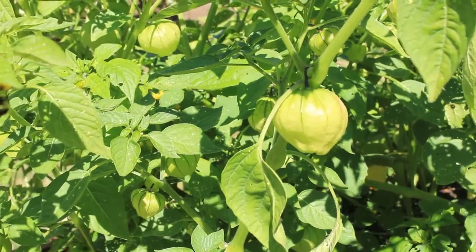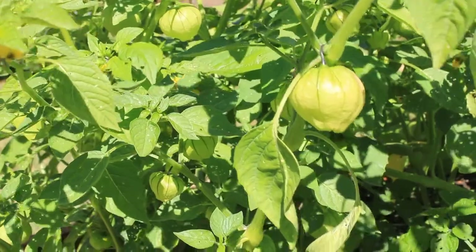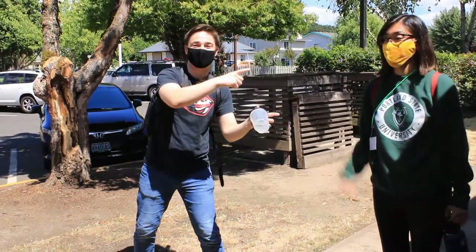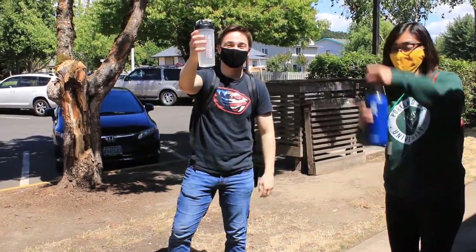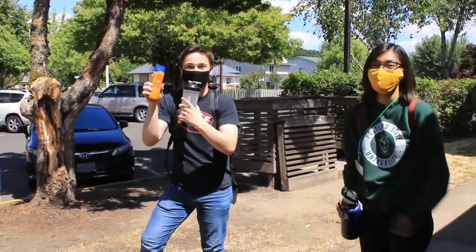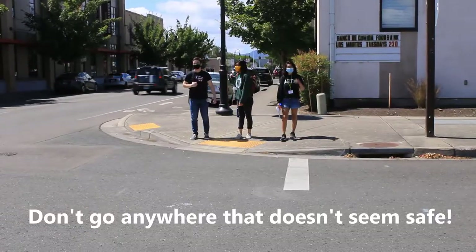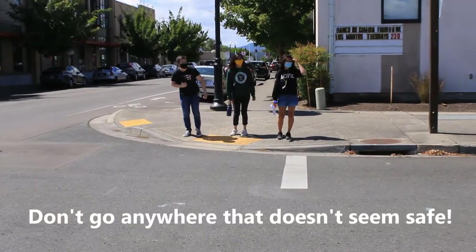This activity is best done in nature one sense at a time, so please find a park if possible and pause when you need to. Before exploring, remember to have a buddy or tell someone where you're going. Bring water and snacks if you're going out for a long time, wear sunscreen if it's a really sunny day, be aware of your surroundings, obey traffic rules, and don't go anywhere that doesn't seem safe.